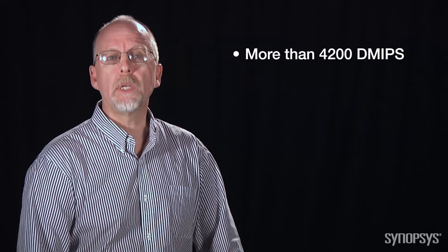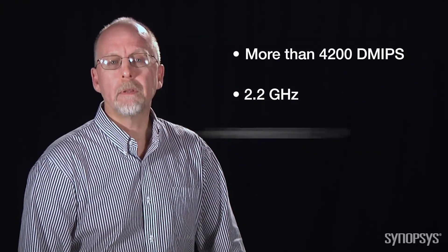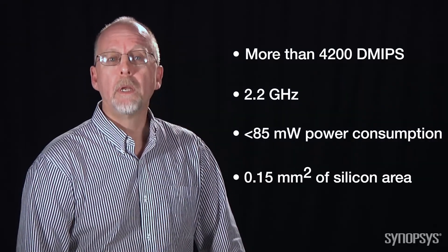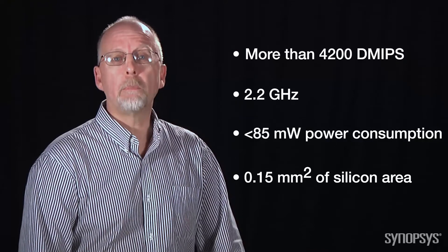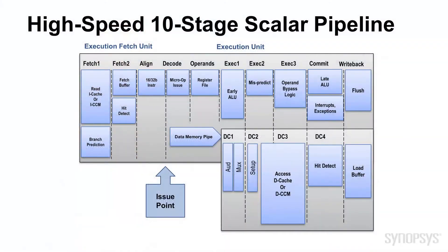The new ARC HS family processors deliver more than 4,200 DMIPS at 2.2 GHz while consuming less than 85 mW of power on typical 28 nm silicon. The processors are optimized for embedded performance efficiency as a primary design target. The cores feature a high-speed, 10-stage scalar pipeline that delivers on performance but without the power consumption of a super-scalar or multi-threaded machine.